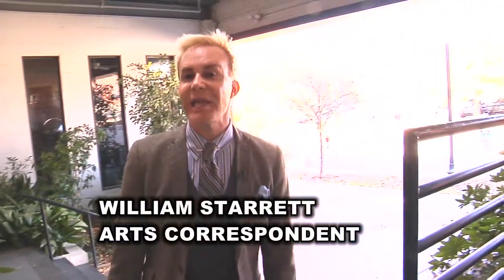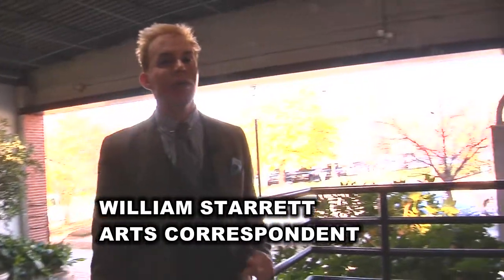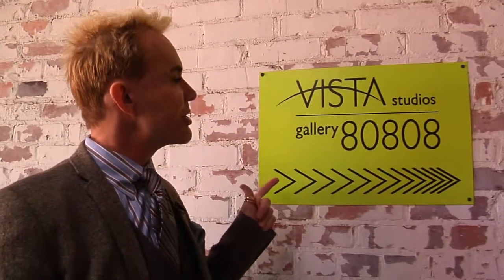Good day Columbia and welcome to ArtsWatch. I'm William Starr and this week we're learning all about the Midlands Clay Art Society 12th annual holiday sale. It's all South Carolina artists — there are 25 of them — and it's here at the Vista Studios Gallery 80808. We're gonna go inside and talk to two of the artists right now.